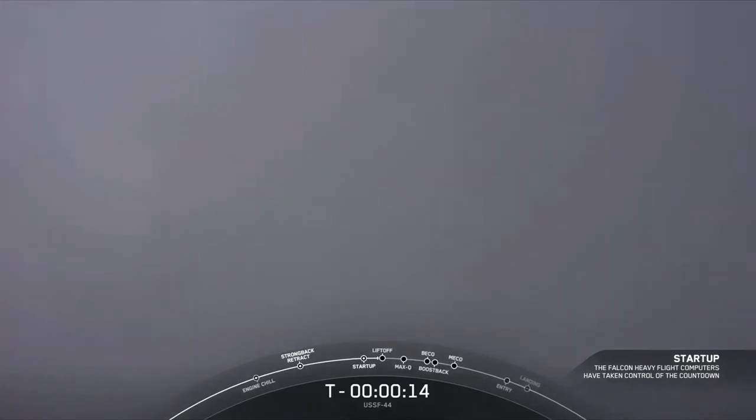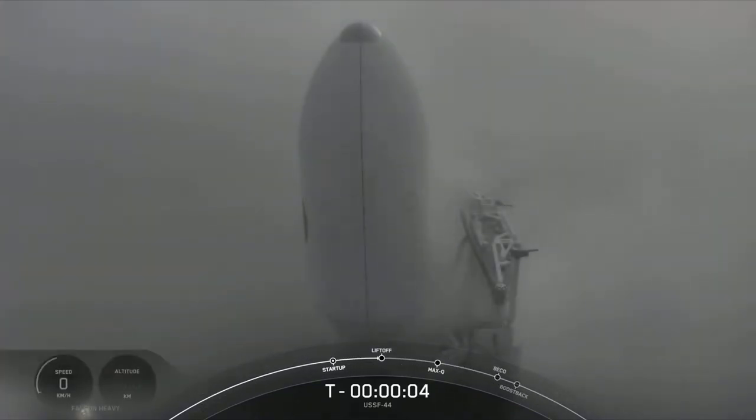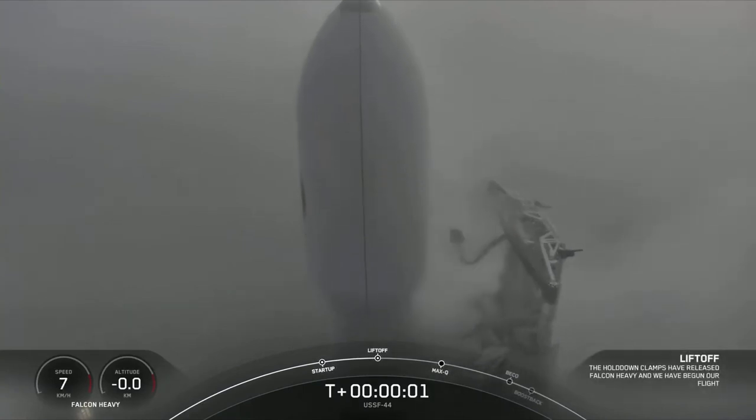T-minus 15 seconds and counting. T-minus 10, 9, 8, 7, 6, 5, 4, 3, 2, 1, 0. Liftoff.